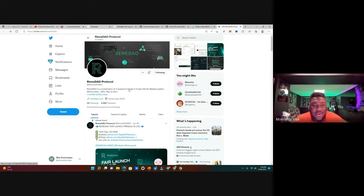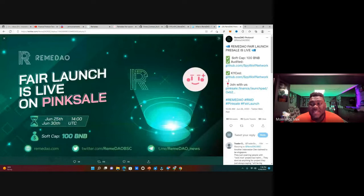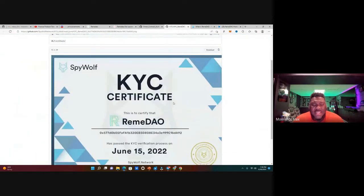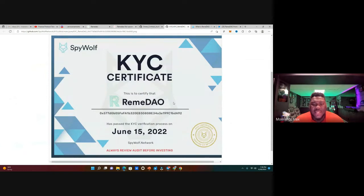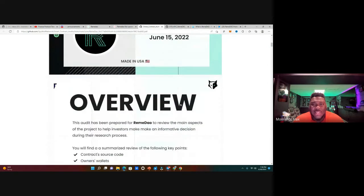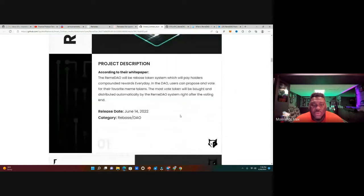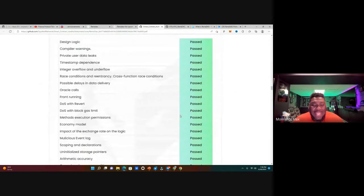Today we're talking about RemaDAO, which has over 6,500 followers on Twitter. They have a fair launch on PinkSale going on right now — the soft cap is only 100 BNB. They've got their audit already done and their KYC already done. This is the SpyWolf KYC certificate, completed on June 15, 2022, and the SpyWolf security audit report on the same day.